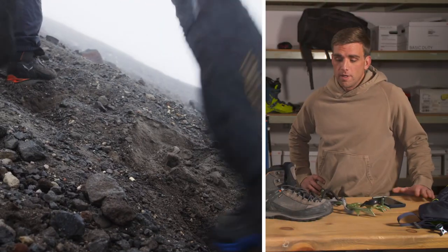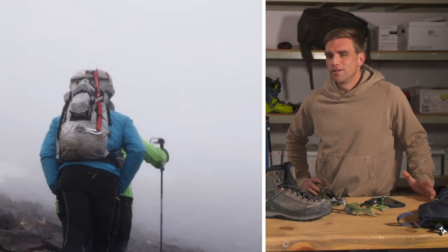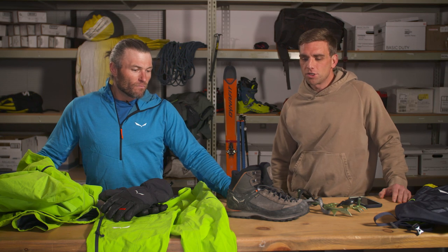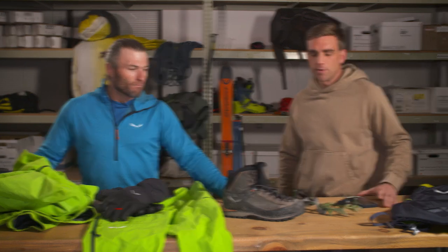I had no rigidity in my boot — it was super light. It was warm, but even though the terrain and conditions weren't too serious, it would have been nice to just have that peace of mind, that extra security that more rigid boots provide. Definitely next time I won't skimp on that part.